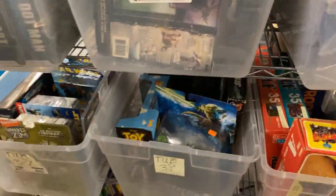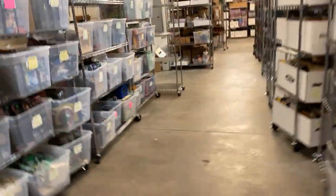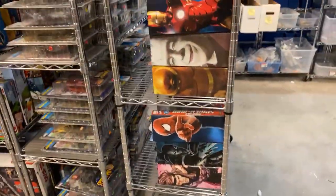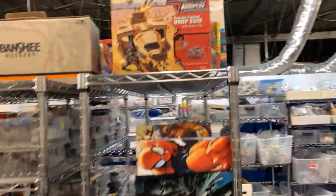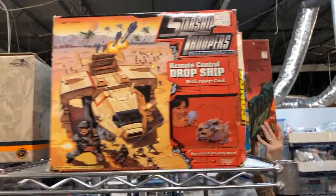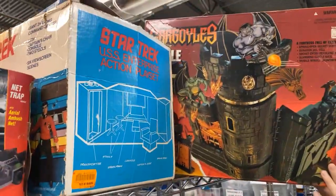We put a lot of new classics as well. We've got a bunch of cool Legos over here. These are all Marvel Selects that are on the website. This stuff just never comes out — Starship Troopers, Gargoyle Castle — that's a pretty cool piece.